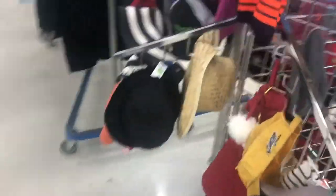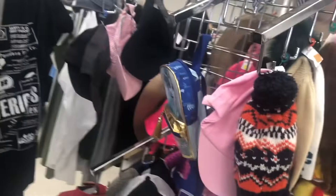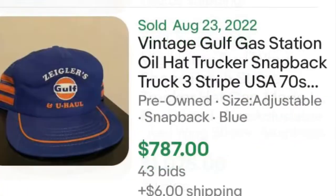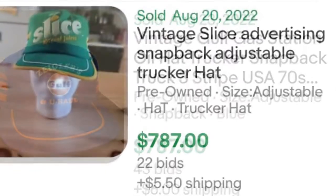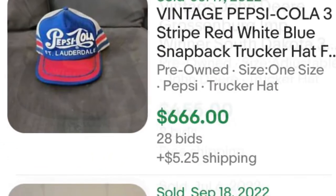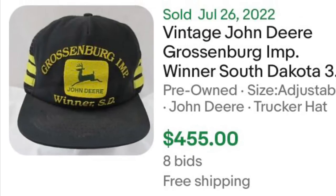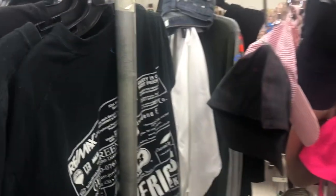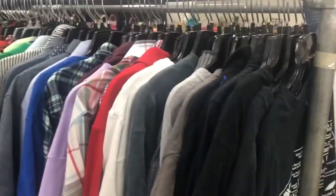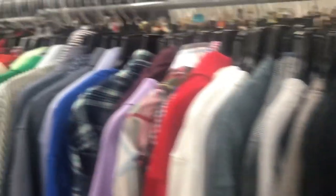I always take a quick peek at the hats, especially if you see any vintage trucker-style mesh hats. A lot of people collect those. And then I'll look at t-shirts when I'm here to see if I can find any old single-stitch rock tees.